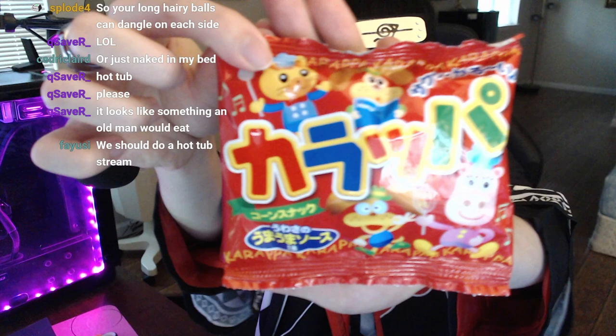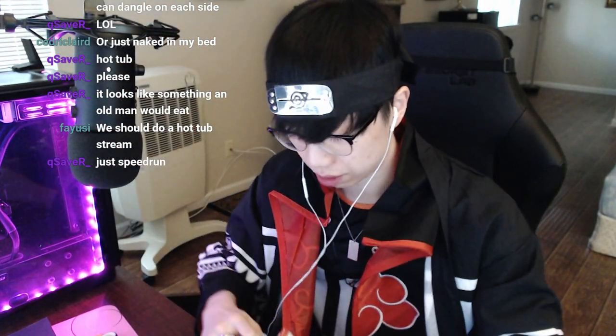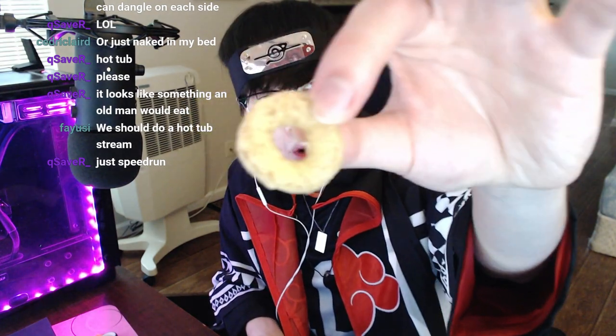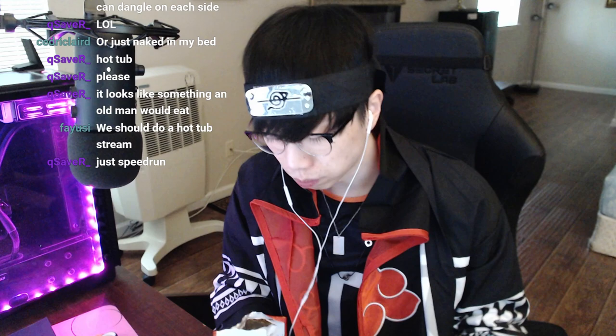I have no idea what this is. Let's try it out — it's probably going to be some dry chips. Onion rings! This tastes like the first thing that we ate but in onion ring form. Out of 10, I love salty food, I love salty chips — that's a nine for me.